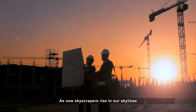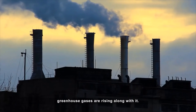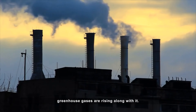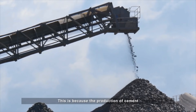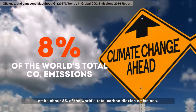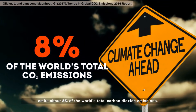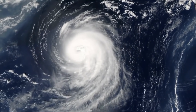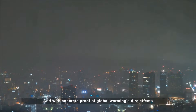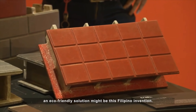As new skyscrapers rise in our skylines, greenhouse gases are rising along with it. This is because the production of cement, a major construction material, emits about 8% of the world's total carbon dioxide emissions. And with concrete proof of global warming's dire effects, an eco-friendly solution might be this Filipino invention.